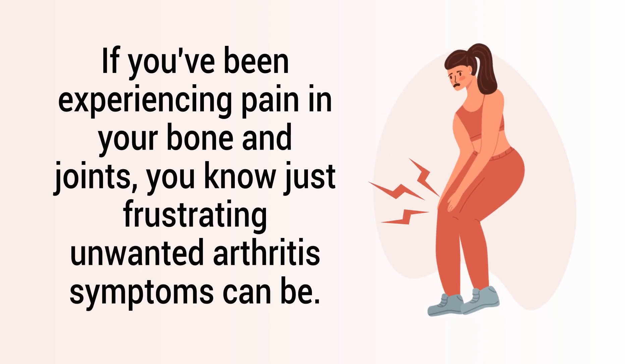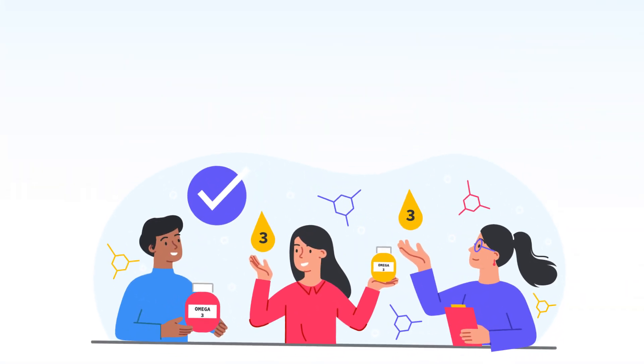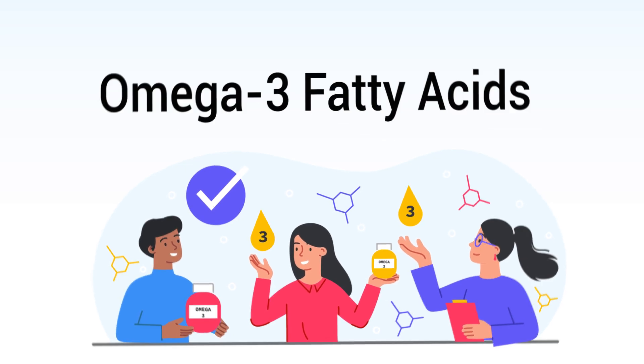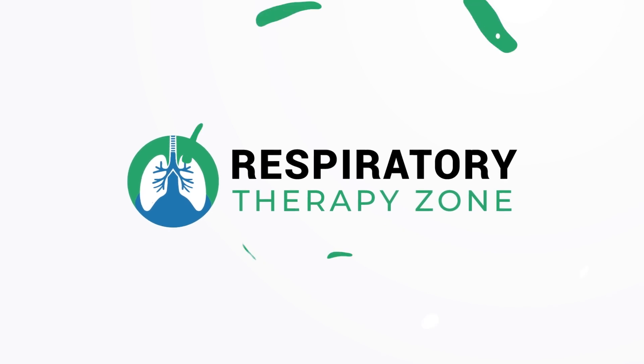If you've been experiencing pain in your bones and joints, you know just how frustrating unwanted arthritis symptoms can be. One home remedy that you can consider is to use omega-3 fatty acids, and that is the topic of this video. So if you're ready, let's get into it.